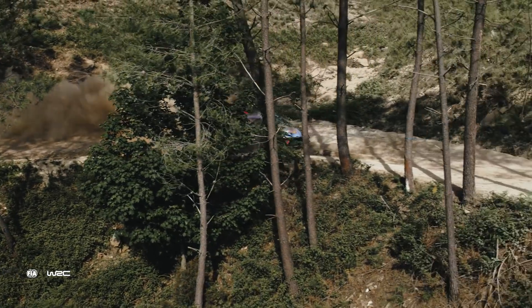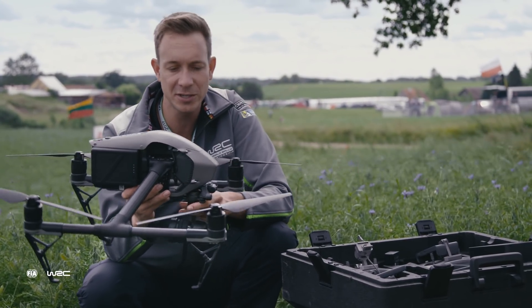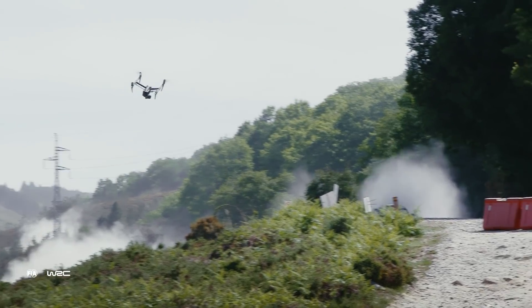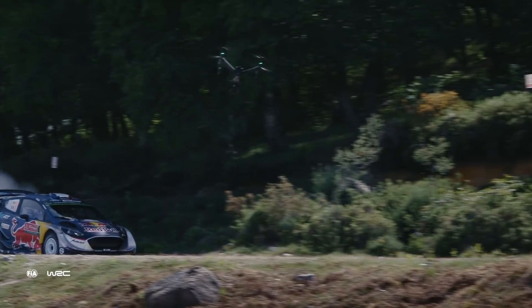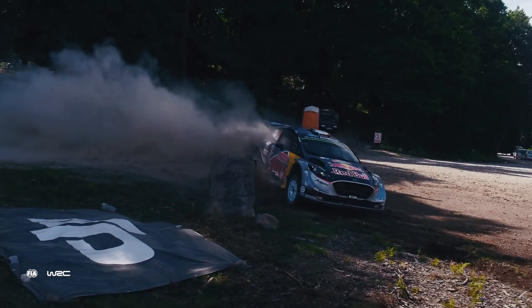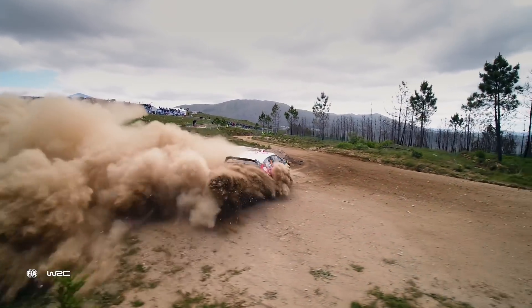Together with the Inspire 2 we introduced the X5S camera, which gave us some new features we use a lot for the WRC. One cool feature is 120 frames per second, which allows us to get super close slow-motion shots of drifting cars spraying mud and dirt. The fans really like having that slow-mo aerial perspective.